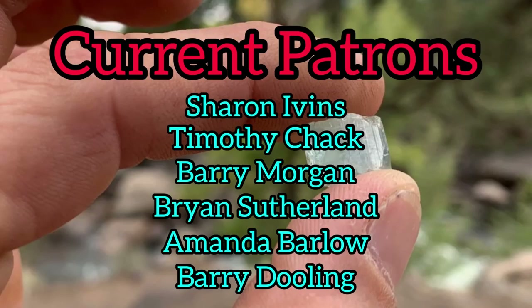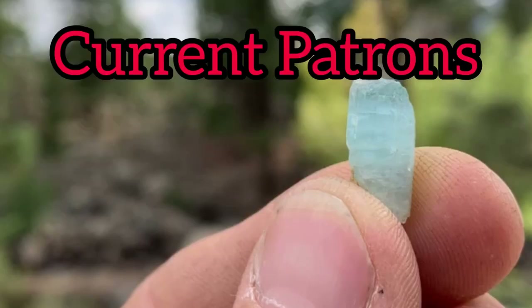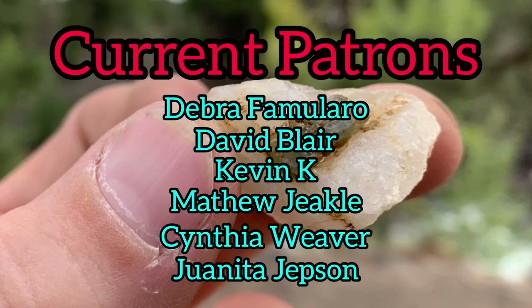Okay everybody, that's it from Mount Antero. Hope you enjoyed the video — you got to see some amazing pieces. It's just a matter of time. One of those five to six inch aquamarines are going to pop out of that granite, ranging up to $50,000 in value. You never know. Hope you all enjoyed it — I'll see you on the next video. Bye.